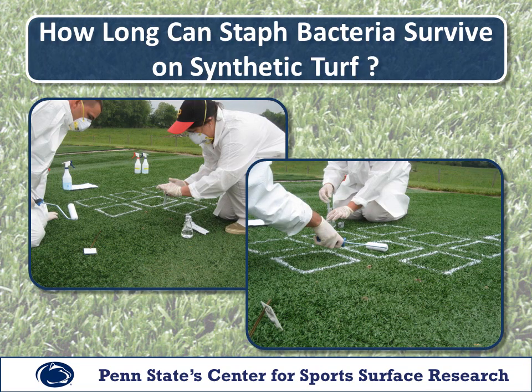In our next study, we inoculated synthetic turf with staph bacteria and monitored how long it survived, along with the effectiveness of several control agents. We conducted this test both indoors and outdoors, and included natural grass as well. The control treatments we evaluated included a cationic surfactant — Sports Clean — an antimicrobial product called Sports Aid, and Tide liquid detergent, which is an anionic surfactant. The outdoor series also included Downy fabric softener, which is a cationic surfactant. Complete details of rates and timings can be found in the full report available on our website at ssrc.psu.edu.